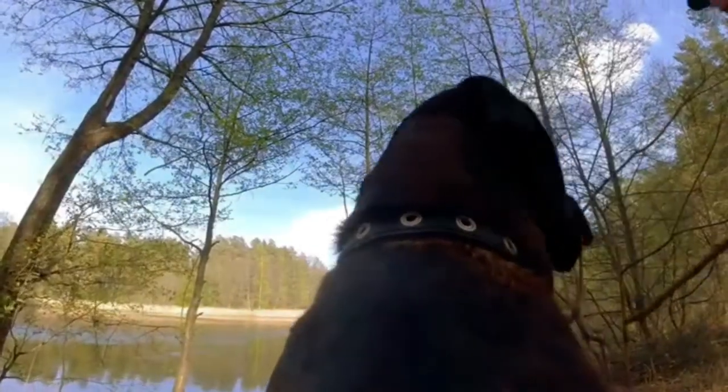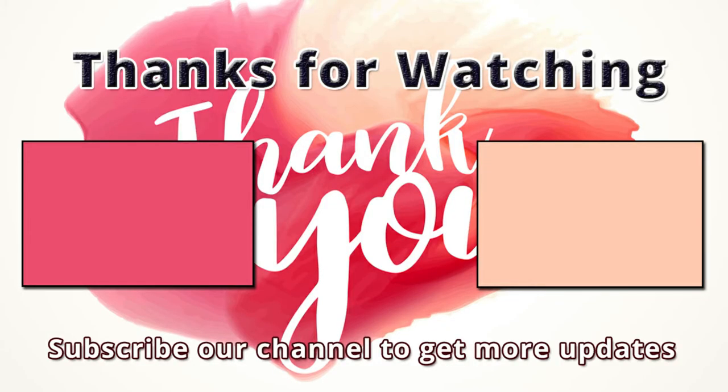If I missed any information, let me know in the comments! Thanks for watching! Please like and subscribe to our channel for more videos!